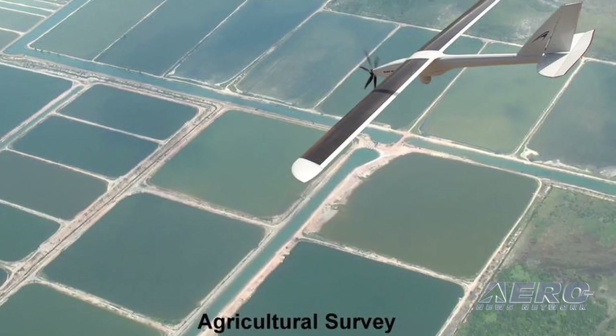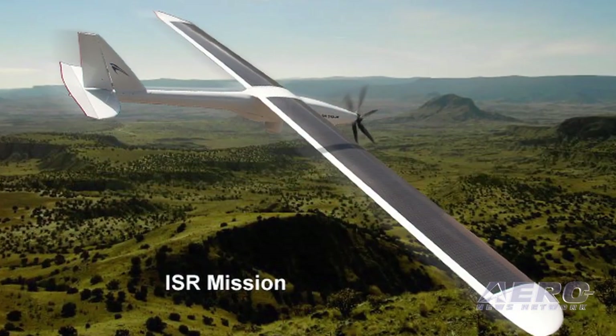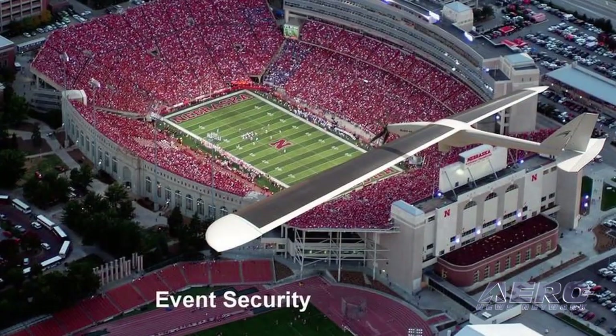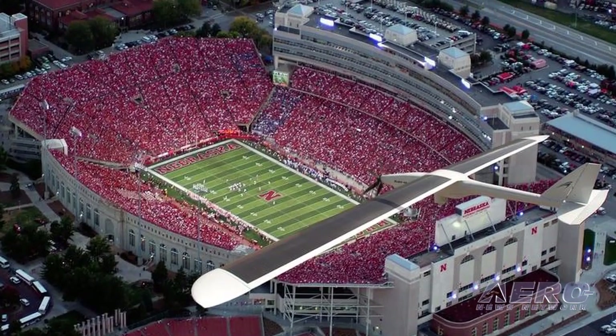Is there any particular sweet spot in terms of applications at this point? Broadly speaking, the geospatial industry — which covers a lot — mapping surveys, environmental surveys, that seems to be where the greatest level of interest is. And then I would say probably second would be security and military applications.